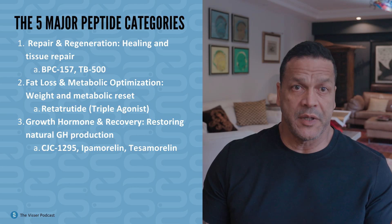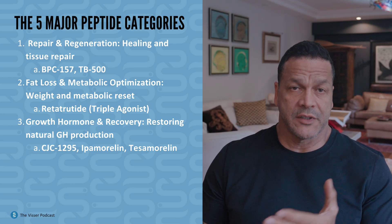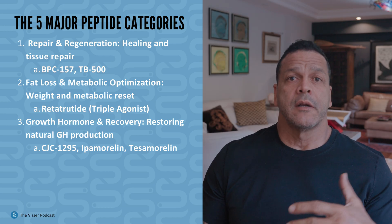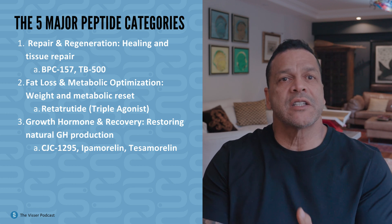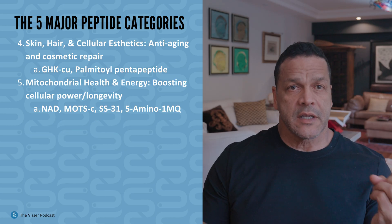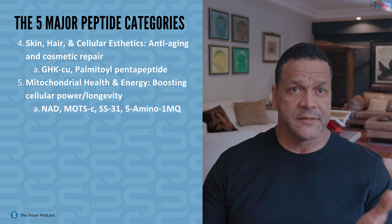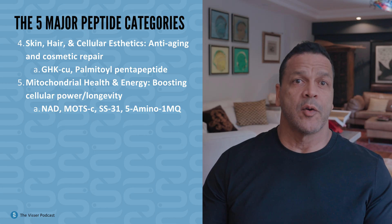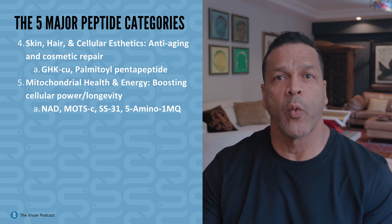One: repair and regeneration — BPC-157, TB-500. Two: fat loss and metabolic optimization — retatrutide, GLP-1, GIP, and GCG agonist glucagon. Three: growth hormone and recovery — CJC-1295, ipamorelin, and tesamorelin. Four: skin, hair, cellular aesthetics — GHK-CU, palmitoyl pentapeptide, and acetylhexapeptide-3. Five: mitochondrial health and energy — NAD, MOTC-SS31, 5-amino-1MQ. These categories help you understand what to combine, what to separate, and what goals each stack actually supports.